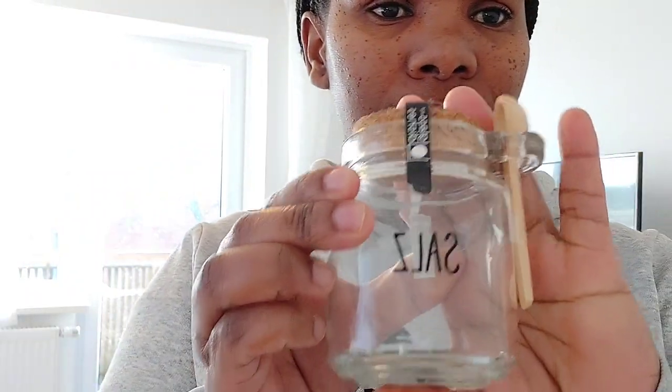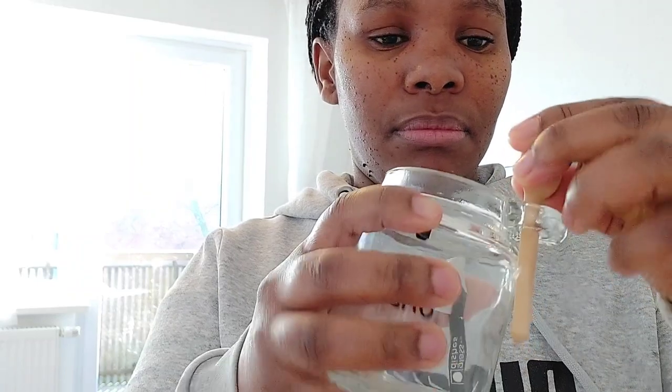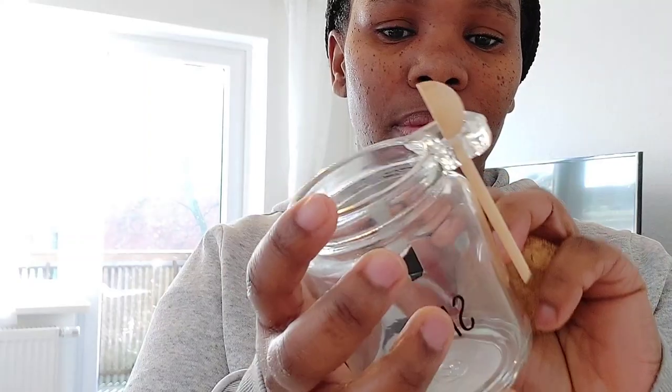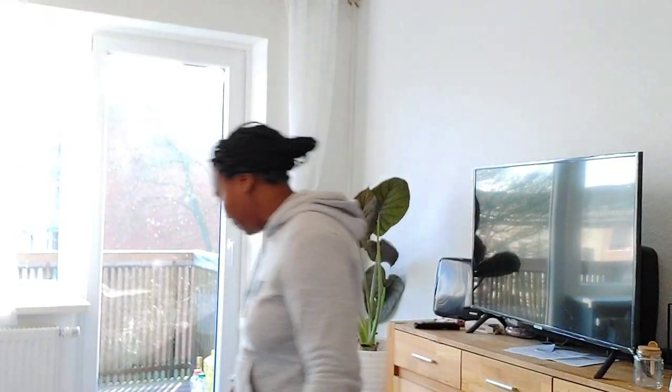I also bought salts — when my husband cooks we will put our salt in here, because I don't like the paper packaging that the salt comes in. It's not nice for me.